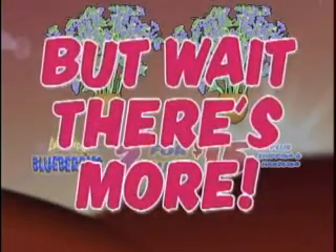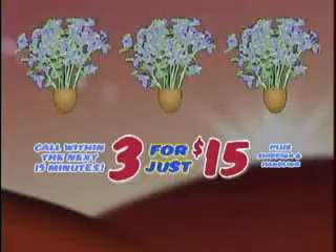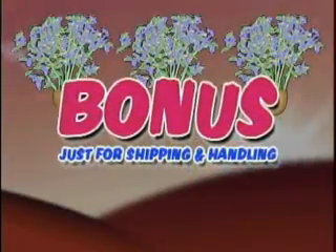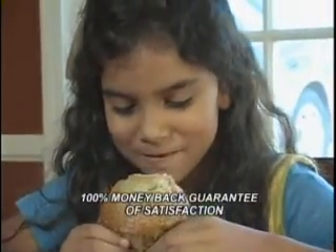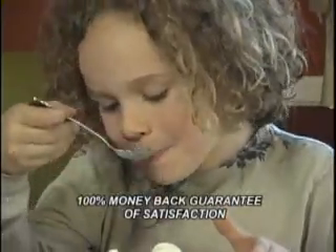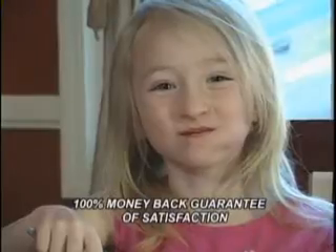But wait, there's more! Order within the next 15 minutes and you'll get a third plant as a bonus just for shipping and handling. That's a $30 value for just $15. We're so confident that you'll love Little Giant Blueberries that we offer our 100% money-back guarantee of satisfaction.